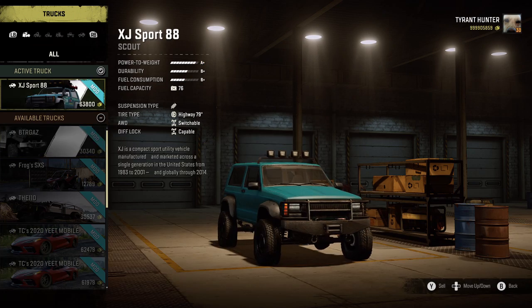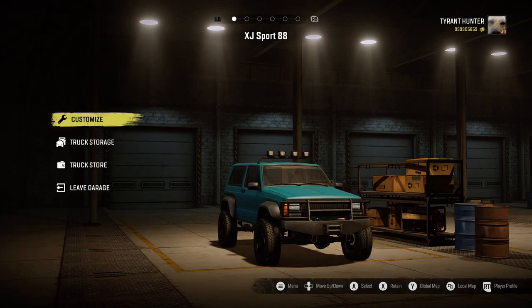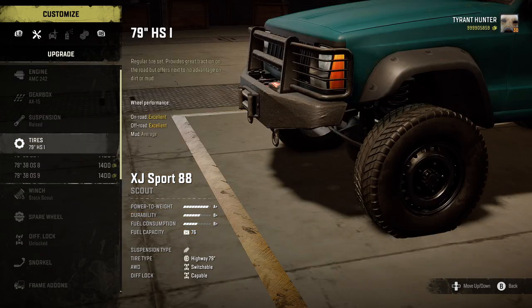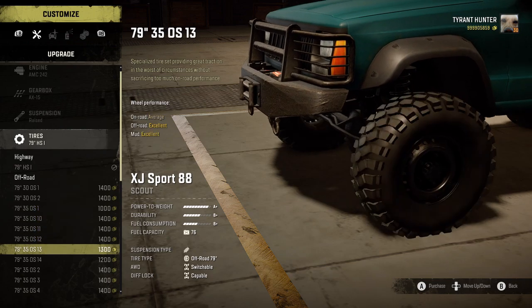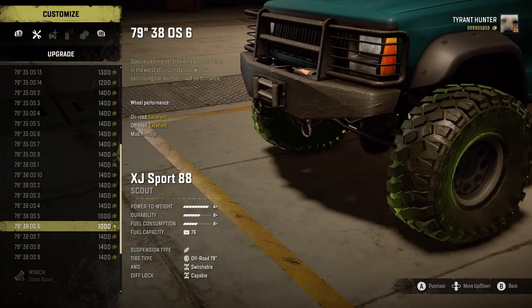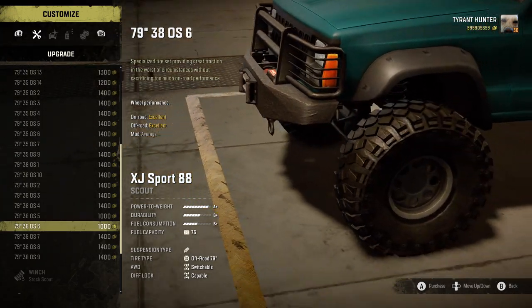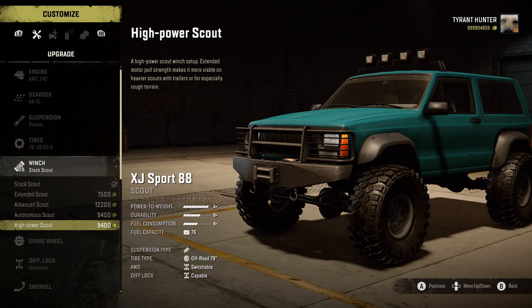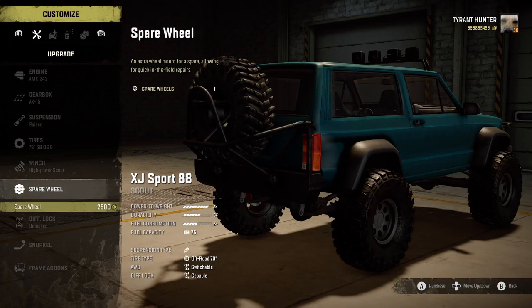That's a nice look at that new vehicle. Phase three is planning on coming out in about a few hours, I believe — so it is coming out today. Straight into the customization of the new XJ Sport 88. We only have one engine option, one gearbox, and gray suspension. We have lots of tires — I'm going to run the 79-inch 38 OS sixes. For winch, I'll run a high power scout.